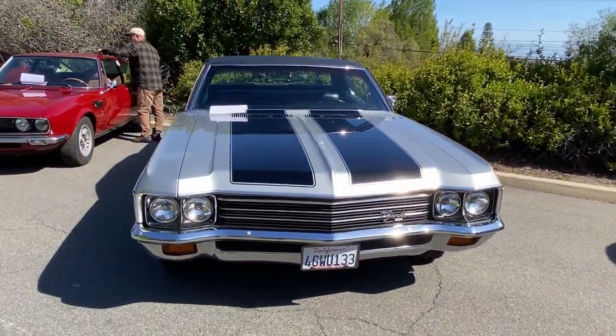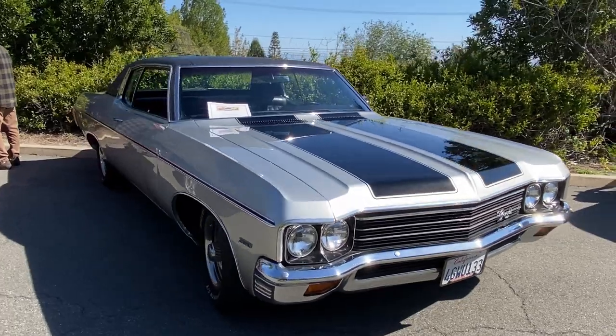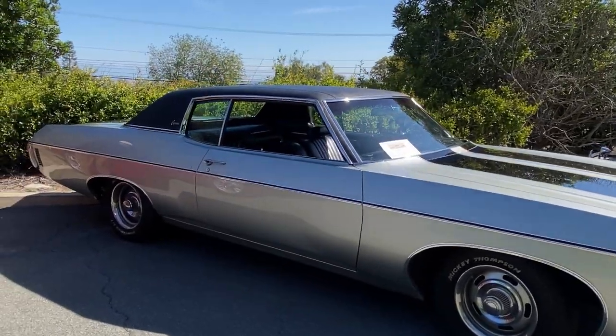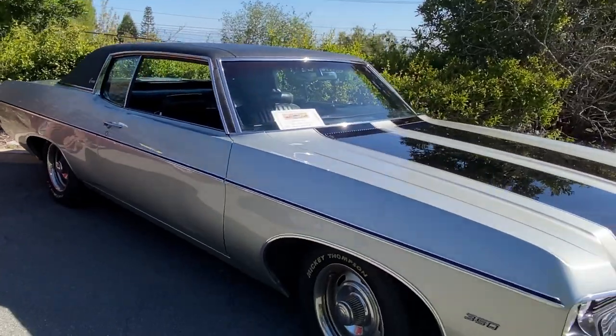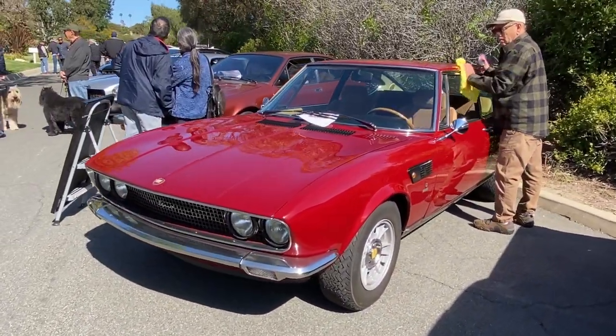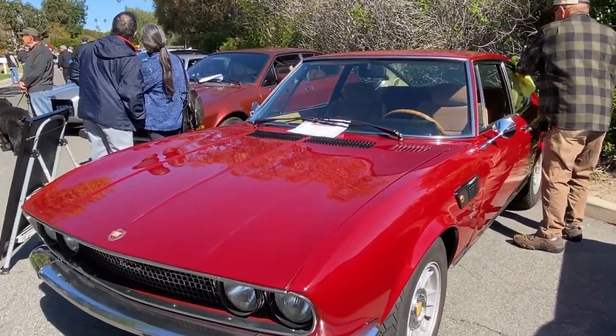Here's this two-door Caprice — quite a bit different than what you might normally find with an Impala. 1970 Caprice. Here's the Fiat — you've had this 40-some years you said?